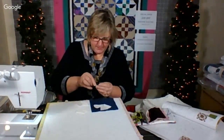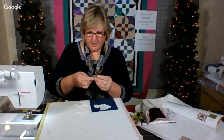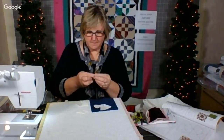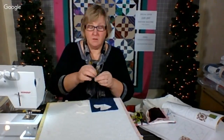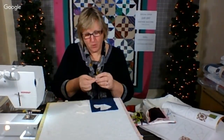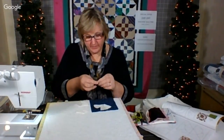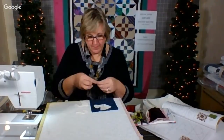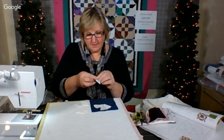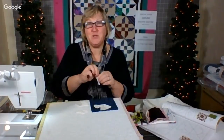I baste my pieces — I turn over the eighth of an inch and do a big running stitch. Do you believe this is the last month of the fourth year of us doing this? We should start to set some new goals, some new milestones. I'm so proud of us that we keep doing this. I'm proud of the friendships we've made amongst each other and between us.